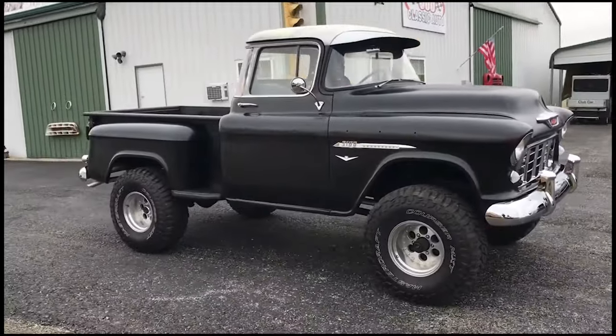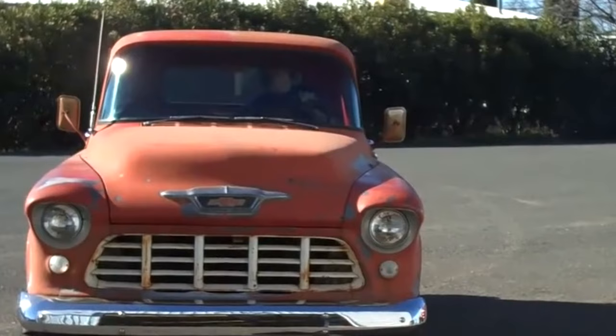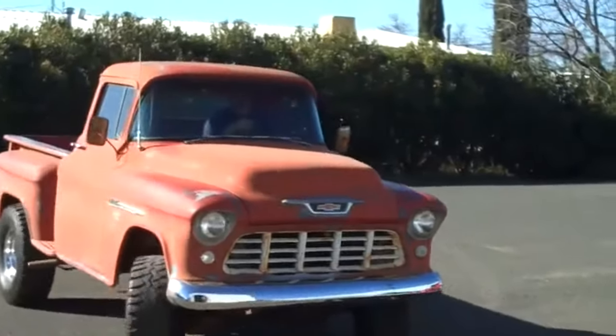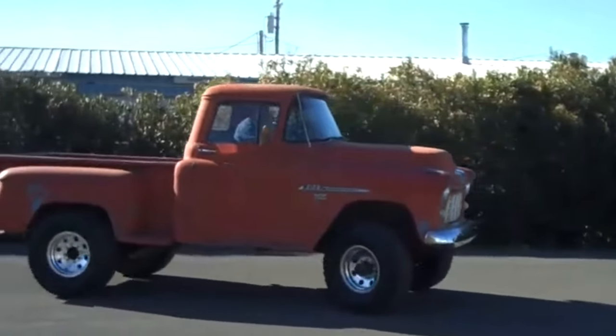This series set new standards for what a pickup truck could be, transforming them from mere work tools into symbols of American lifestyle and automotive innovation. Join us as we explore the fascinating evolution of the Chevrolet Task Force trucks and their enduring legacy in the world of classic vehicles.